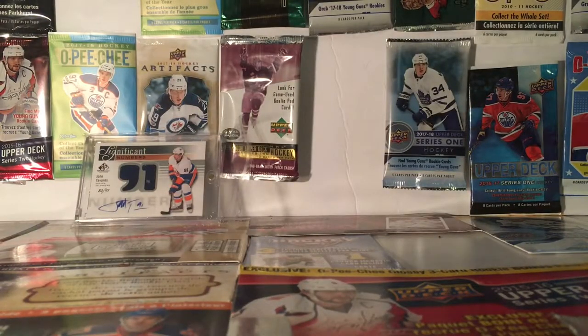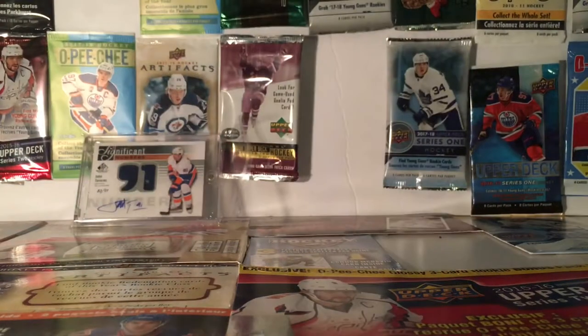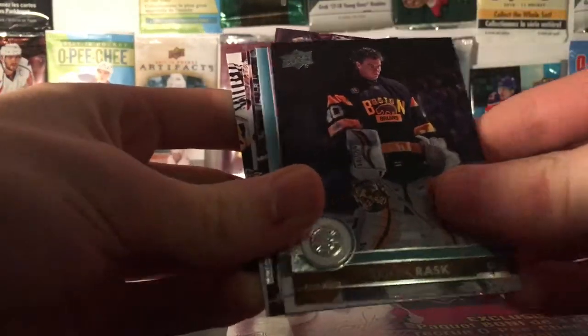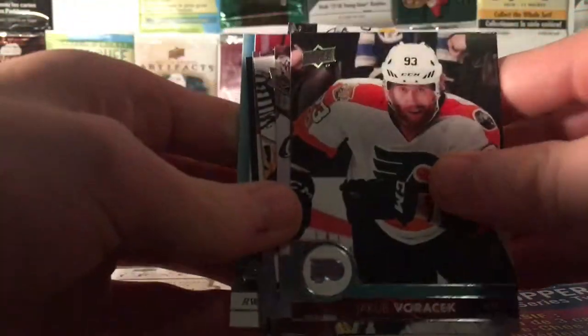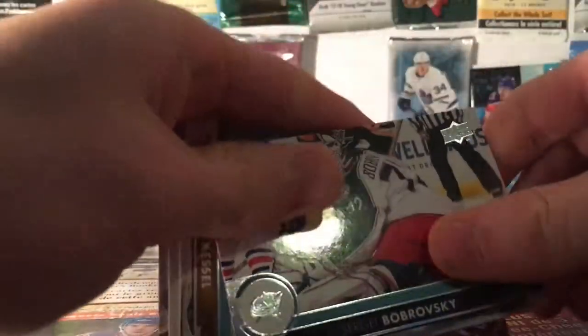Alright, next pack is Series 1, 17-18, Hobby. We got 8 cards in here, hopefully we get something nice. Phil Kessel, Josh Bailey, Tuukka Rask — oh nice — Christian Fischler Young Guns, that's pretty nice. Jonathan Click, Jacob Wojcik, Brent Peace, Sergey Brodsky.